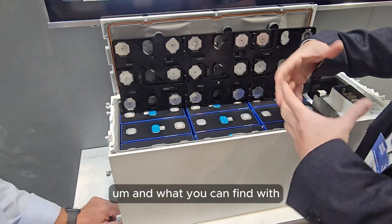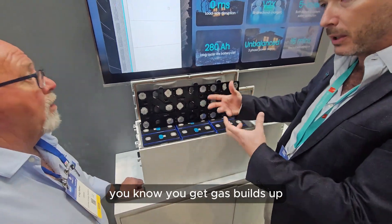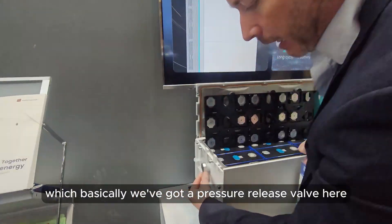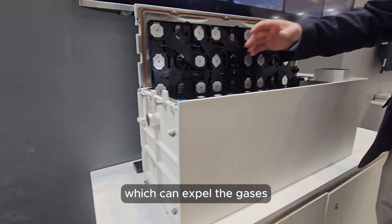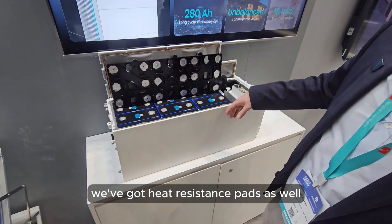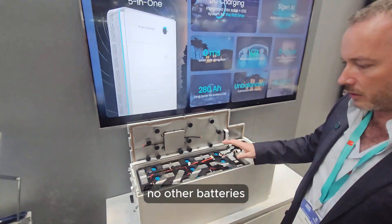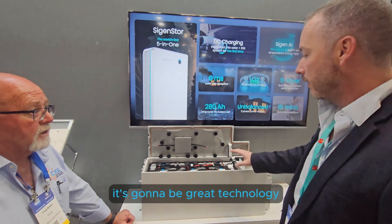With heat inside certain batteries, you can get gas build-up, which is a natural thing. We've got a pressure release valve which can expel the gases. Around the outside we've also got heat resistance pads. No other batteries have got this level of safety built in - this is really setting the benchmark for the industry.